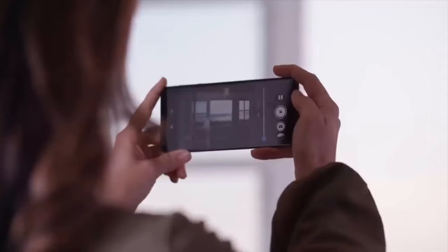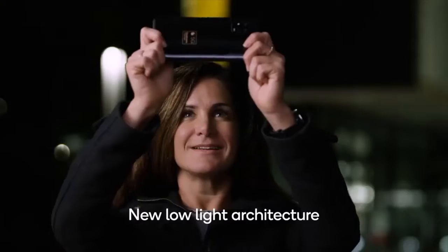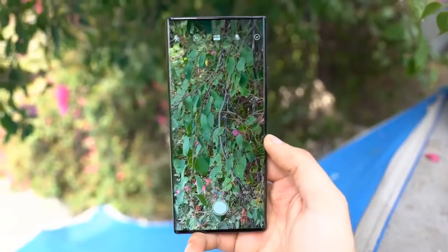Rumors about the Samsung Galaxy S23 are just starting to pick up, but we wanted to share what's out there, so here's what we have heard about the Galaxy S23 so far.